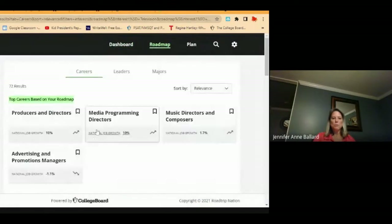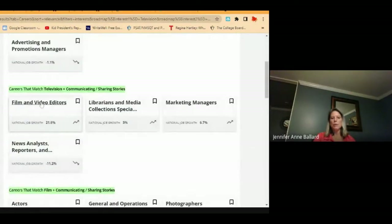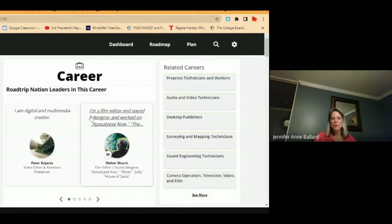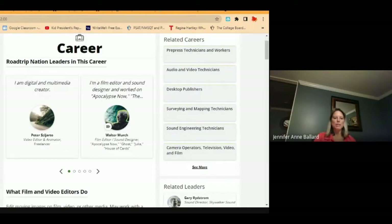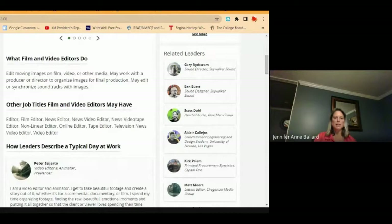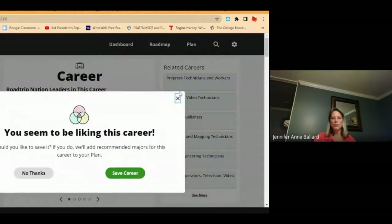If we go to explore and save, let's say we go to film and video editors. It's really similar — they have a list of related careers, videos, and how it matches your interest. There's an overview of what the career is like as far as the salary, the projected job growth, which is something people want to keep in mind as they're looking for careers.